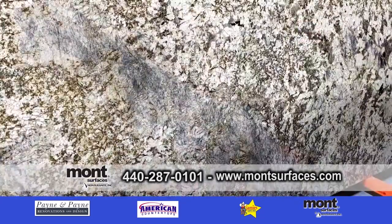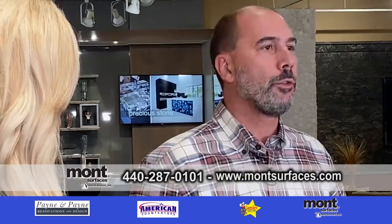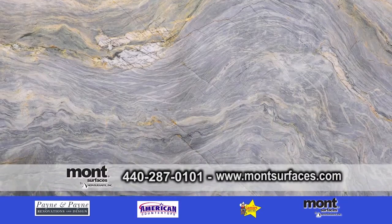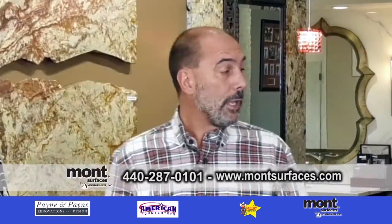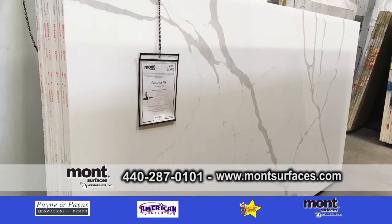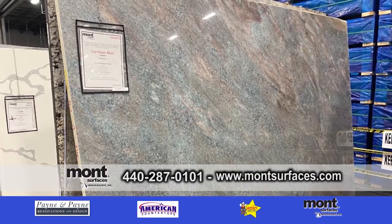We have granites, we have soapstone, we have quartzites, which is becoming some of the most unbelievable quartzites off the mountain. The quarries have found veins, and five years ago it took about 20 days to cut a block of quartzite. Technology has grown and changed, so now it takes about 20 hours. People are coming in thinking engineered quartz a lot, which our line is stunning, but when they start seeing some of the new natural stones in our warehouse, their minds are starting to get changed a little bit.